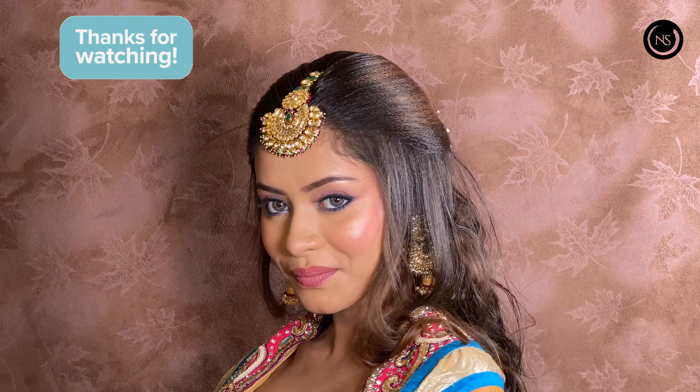Thanks for watching! We will see you in the next video. If you liked our video, please like, comment, and share. Bye!